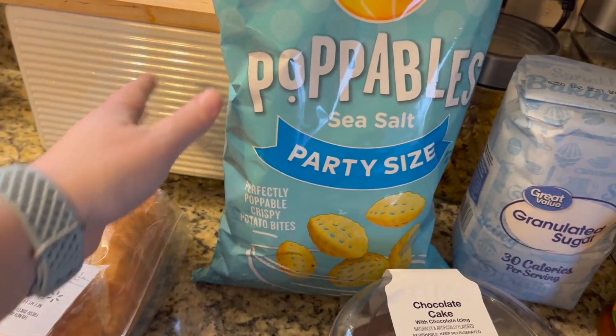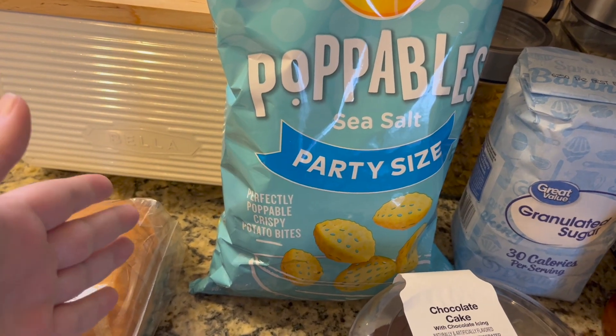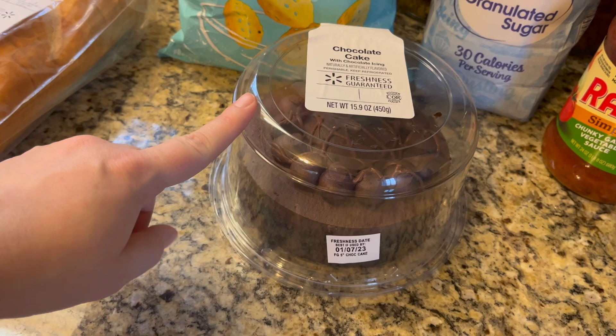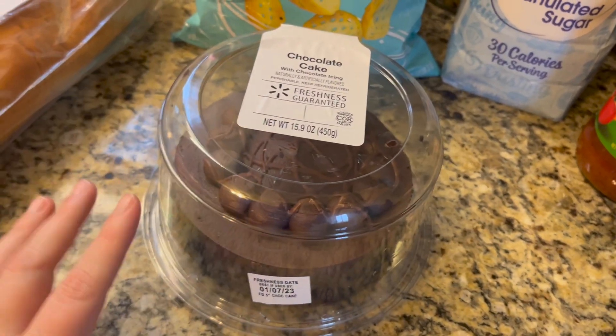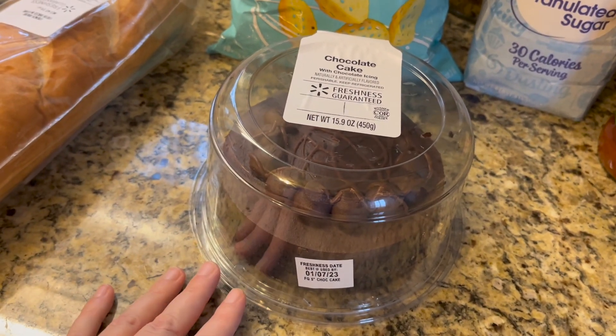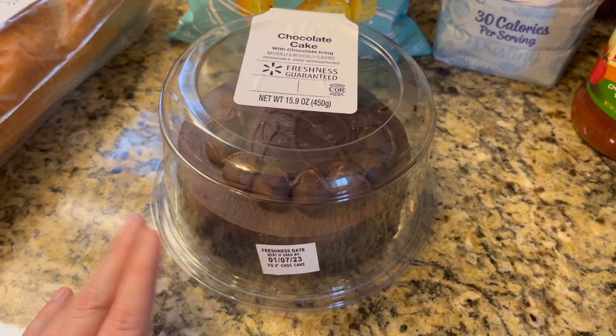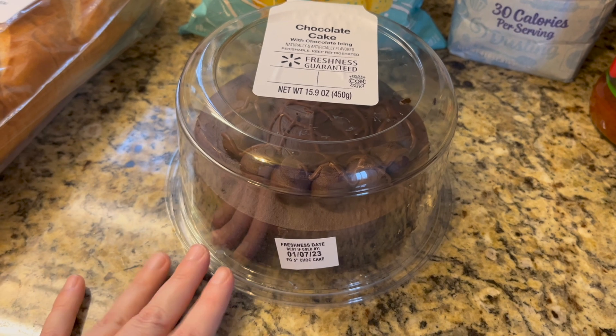I kept seeing ads for this and it just sounded good as a snack, so I went ahead and got it. I also got a chocolate cake — just one of the little five-inch ones — for two reasons: New Year's, and it's also my birthday. Who doesn't want a cake on their birthday? So even though I'll be by myself, I'm going to enjoy this.